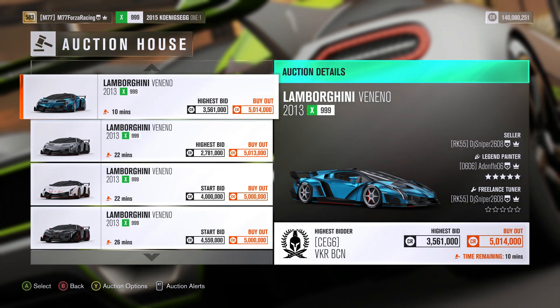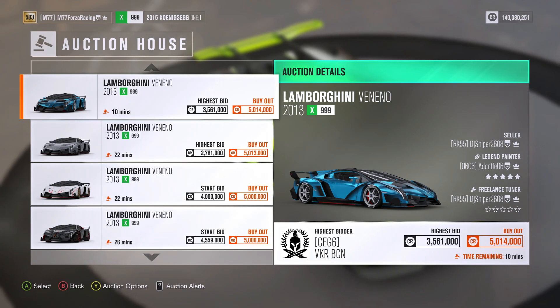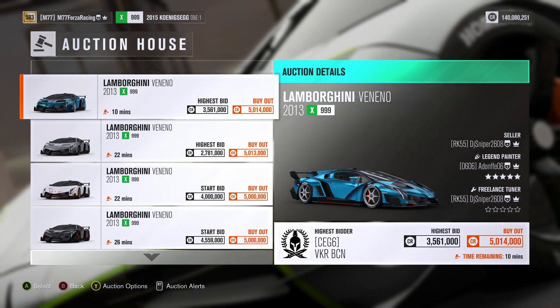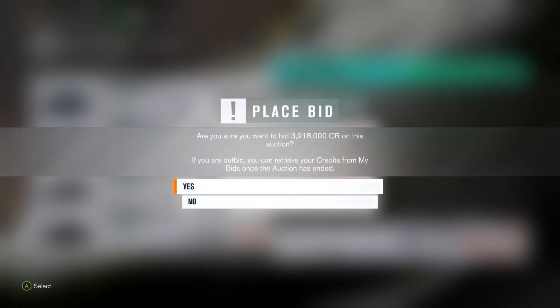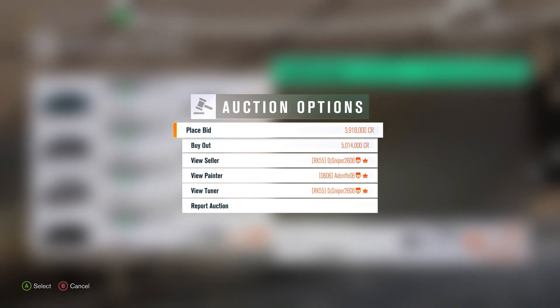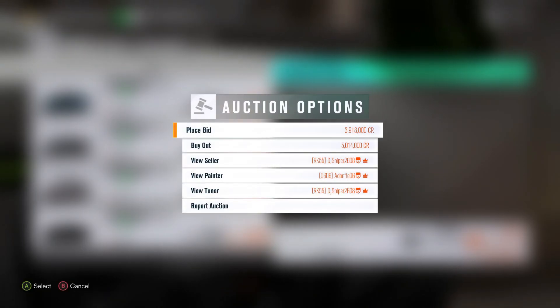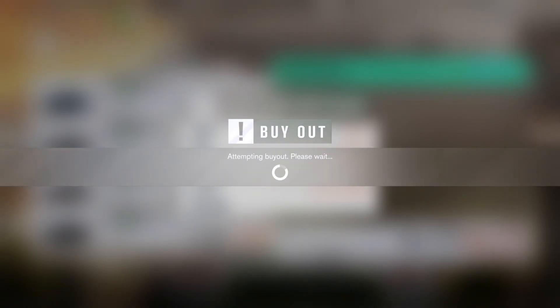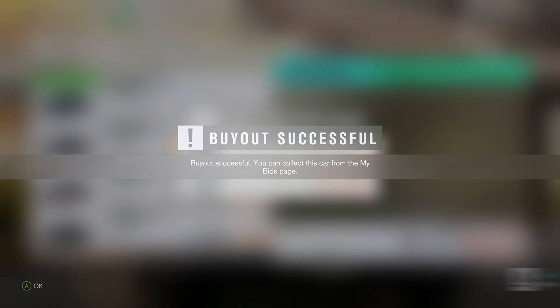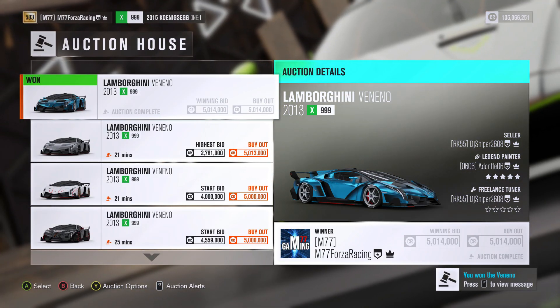I like this blue one — the highest bid is 3.5 million with 10 minutes away. I will place a bid on it. My bid failed — someone already placed a higher bid. So I am just going to buy it out. I was just going to mess with him, raise up the price just a little bit and then buy it out anyway. I like the blue on it, that is kind of cool.